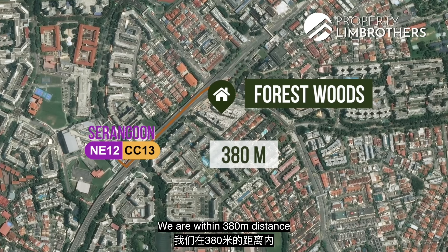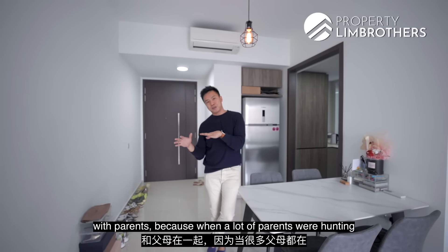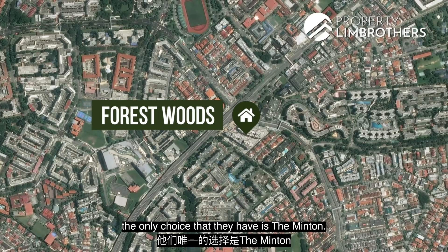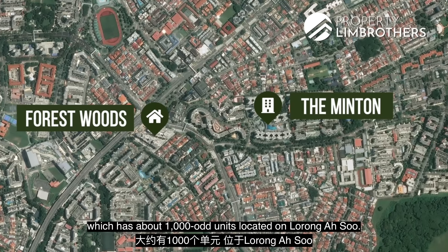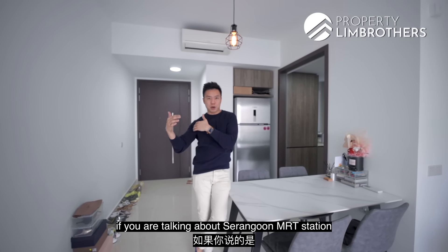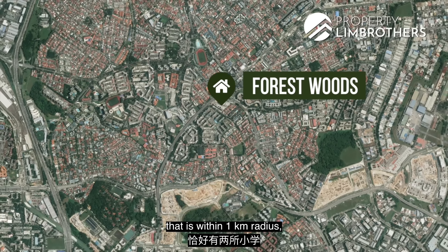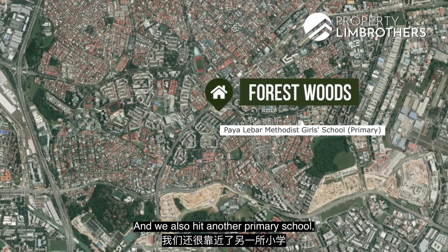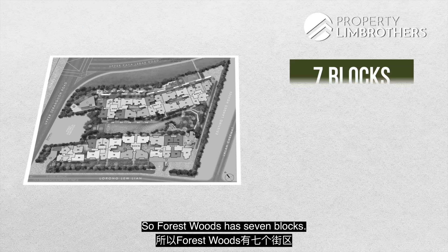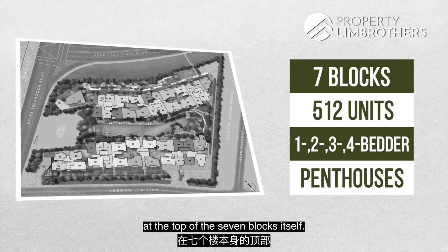We are within 380 meters from Serangoon MRT station. This also formed a sweet spot with parents hunting for private condo developments within a one-kilometer radius from Pei Hwa Presbyterian Primary Girls School. For the past 10-odd years, the only choice was The Minton — a mega project of about 1,000-odd units at Lorong Ah Soo. Forest Woods also hits Yangzheng Primary School within a one-kilometer radius from Block 9B. Forest Woods has 7 blocks, 512 units, spread over 1, 2, 3, 4-bedders, as well as some mega 5-bedroom penthouses at the top of the 7 blocks.